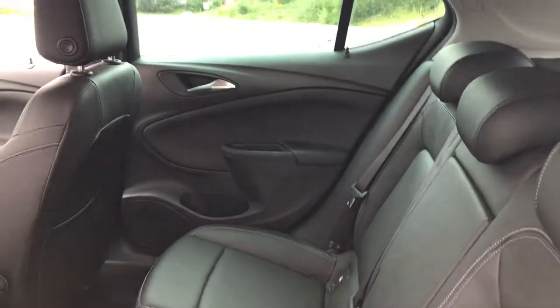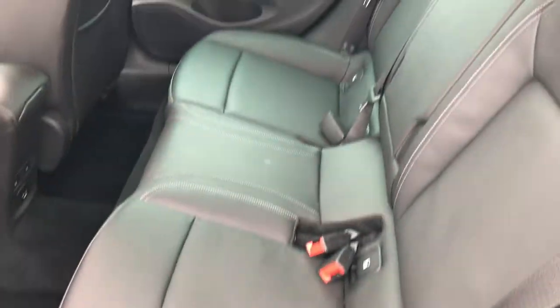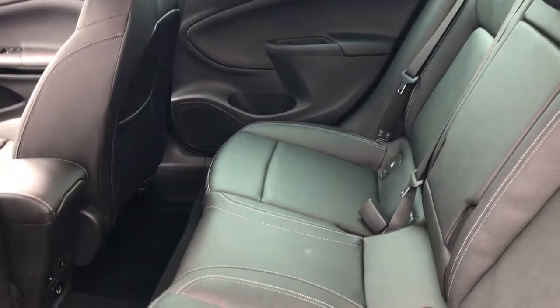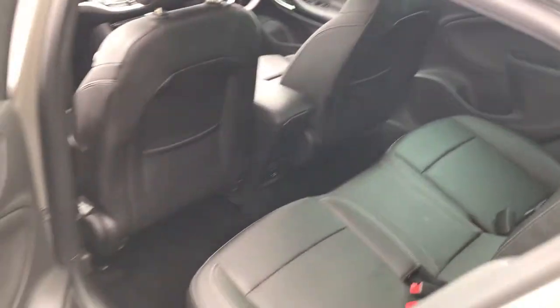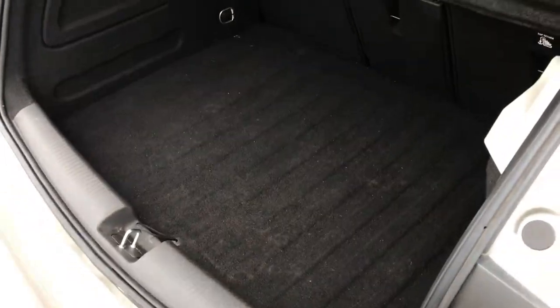We have leather upholstery inside the vehicle with a folding-down armrest in the middle. As you can see, we've got ISOFIX fixing points so you can secure your child seats into the car. We've got two heated rear seats, ISOFIX top tethers as well, and a very large boot space.